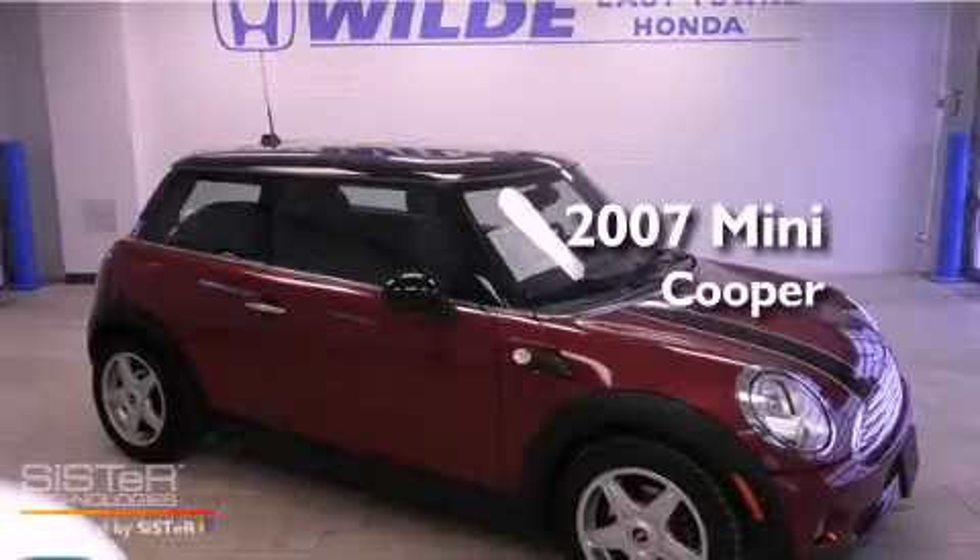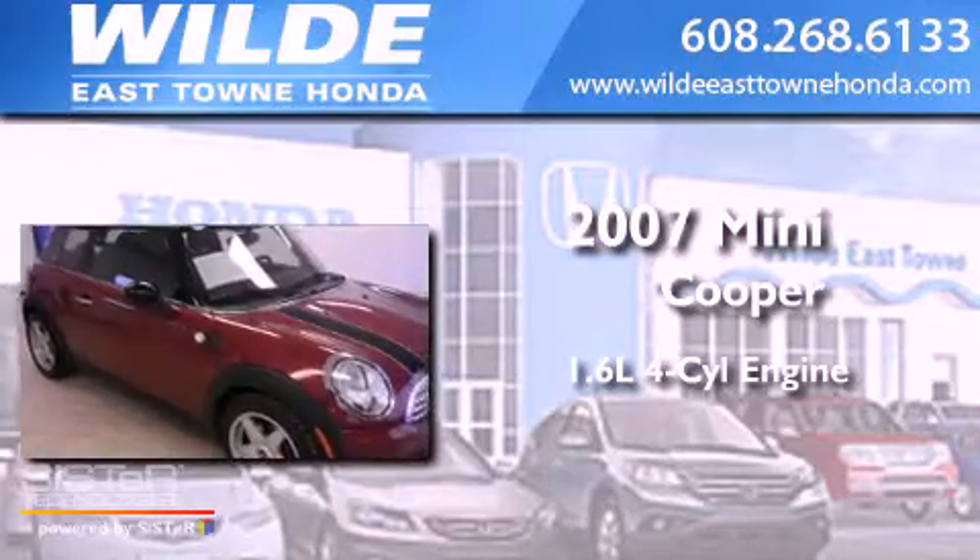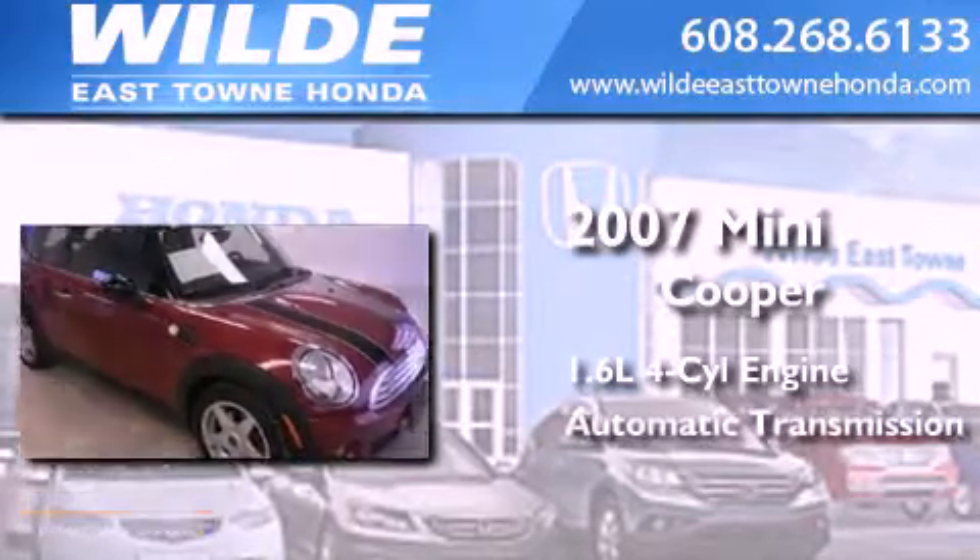This is a 2007 Mini Cooper. It features a 1.6 liter 4-cylinder engine and an automatic transmission.